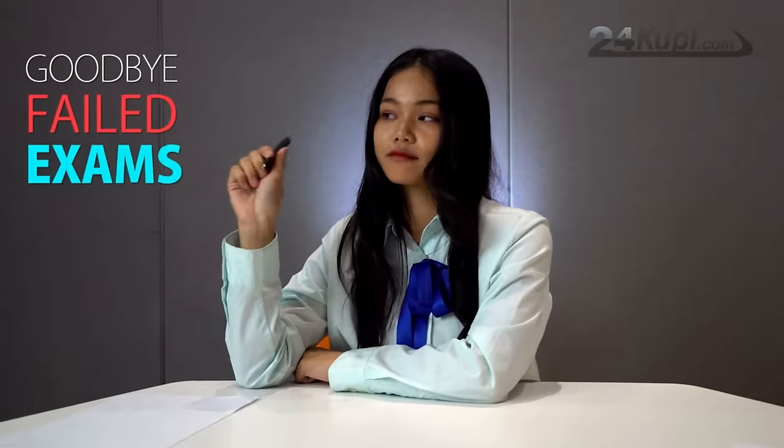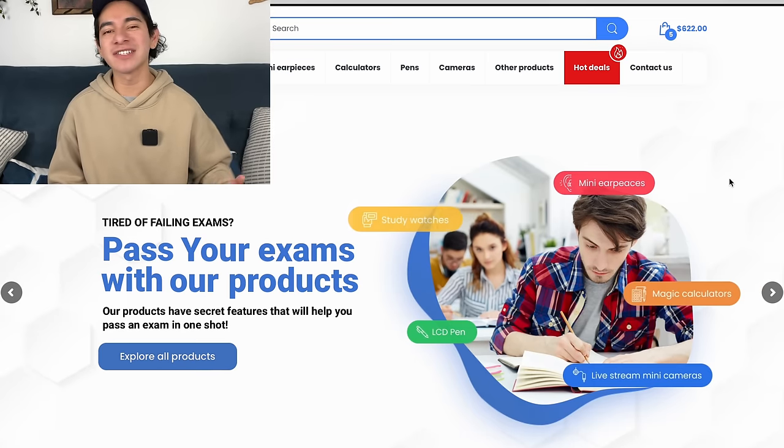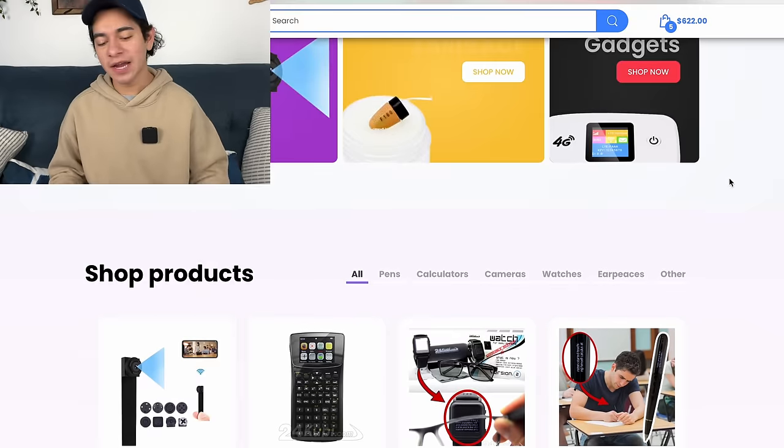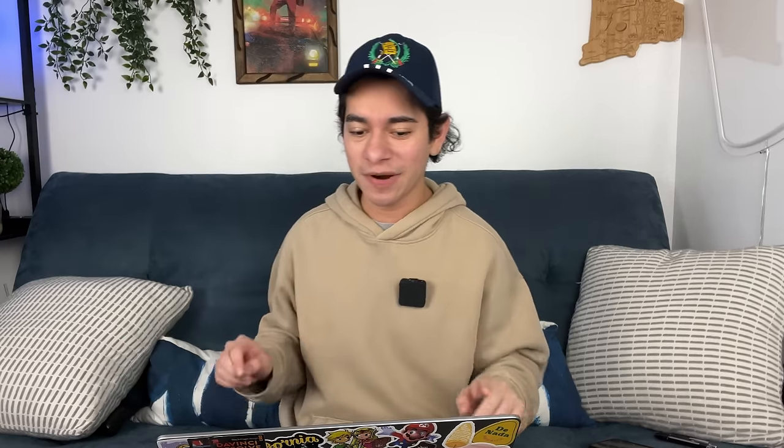"Say goodbye to failed exams and start enjoying your free time." Dude, this website has the most 2000s-esque commercials — that's crazy. All this website does is try to help you cheat on tests. They have calculators, pens, watches, hidden cameras, earpieces. Let's get started with the first product I bought: the Super Pen. This was $225.